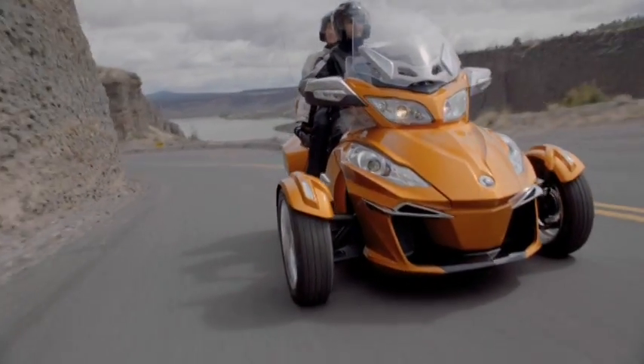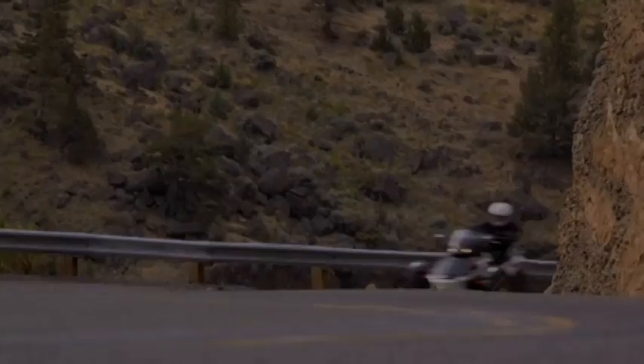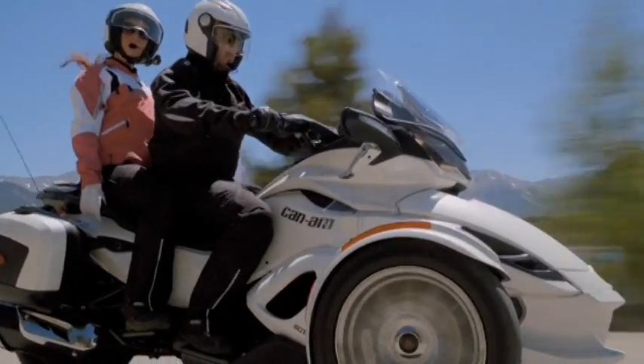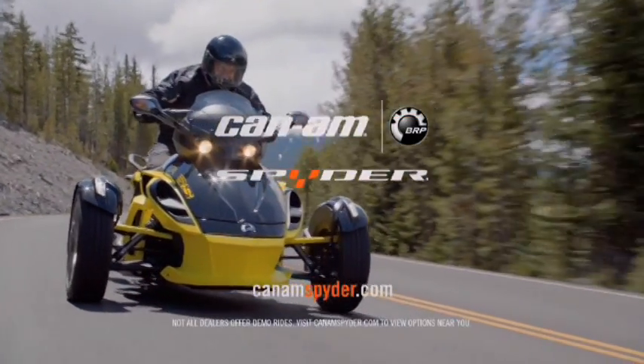steering control input. These intelligent automotive technologies create a ride that's confident and controlled while still delivering all of the open-air excitement you expect from a Can-Am Spyder. Visit a dealer to try one.